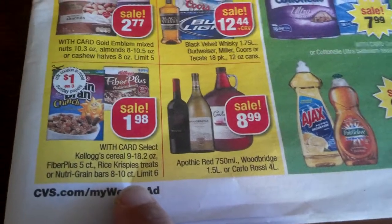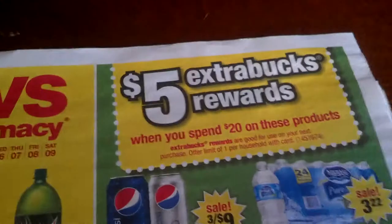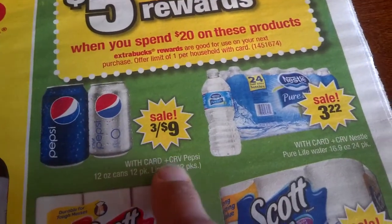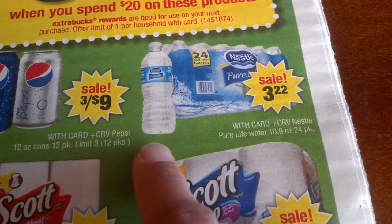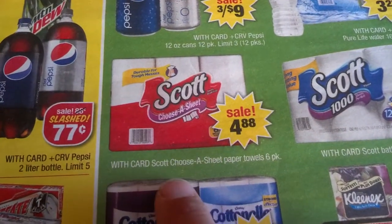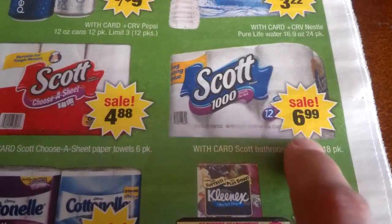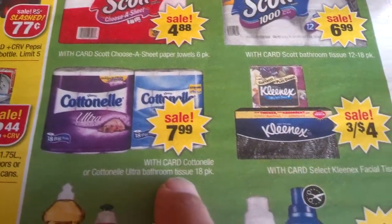Limit of six. There's another deal: five ExtraBucks rewards when you spend $20 on these products, limit of one per household. Three for $9 Pepsi products in cans, limit of three. 12-packs $3 for $22. Nestle water $3.22, no limits. Scott paper towels six-packs $4.88. Scott toilet paper $6.99 to $7.99 for the cut, 18-pack.